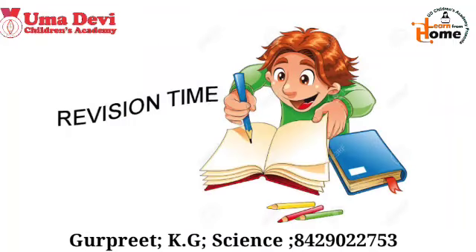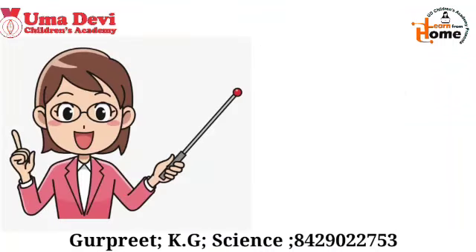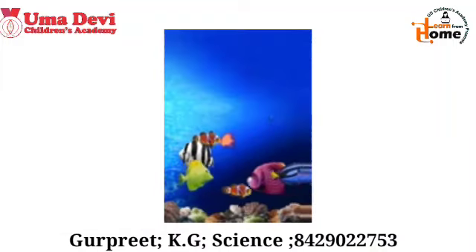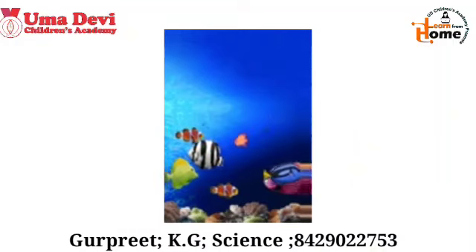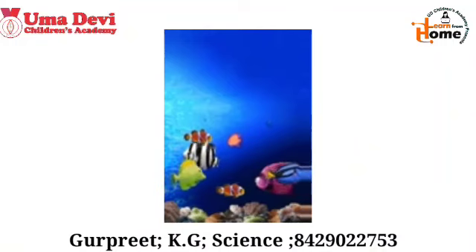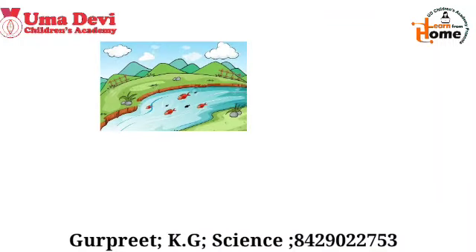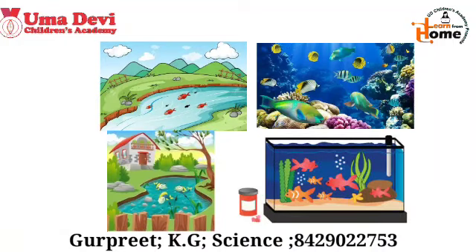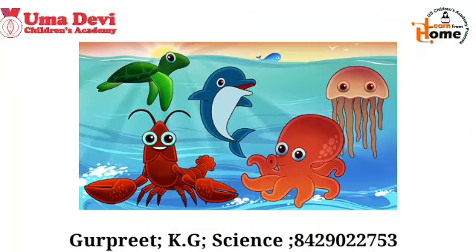Now it's time to do the revision. Today we will revise about water animals. Water animals are those which live in water. We can see them in rivers, seas, ponds, or in our houses kept in an aquarium. They eat their food and breathe in water.